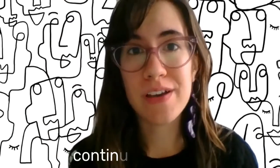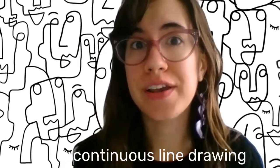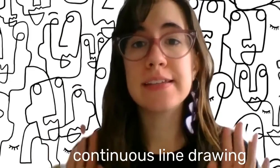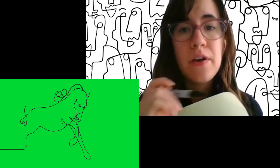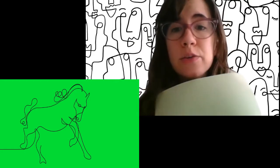Hi friends! Today I want to talk about a super fun way of drawing called continuous line drawing. Continuous means something doesn't stop — it continues. So continuous line drawing is when you draw without picking your pen up from the paper, or if you do pick your pen up, you go right back to where you left off so that your drawing is one continuous line.